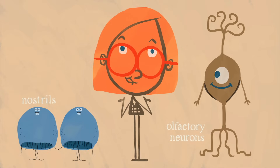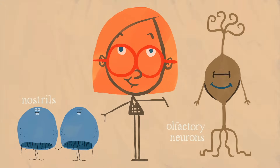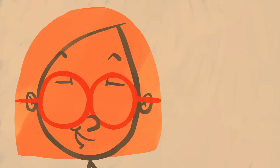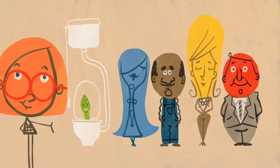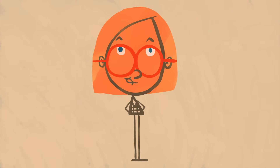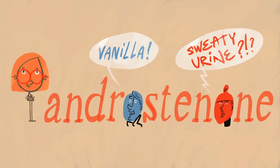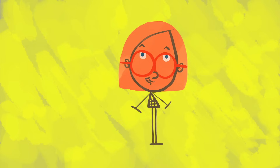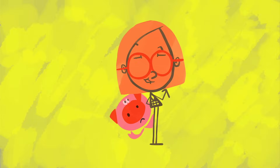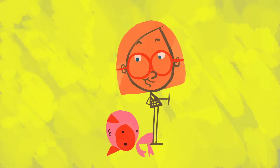Even though we've all got the same physiological setup — two nostrils and millions of olfactory neurons — not everybody smells the same things. One of the most famous examples is the ability to smell so-called asparagus pee. For about a quarter of the population, urinating after eating asparagus means smelling a distinct odor; the other 75% don't notice. For some people, the chemical androsanone smells like vanilla; to others, it smells like sweaty urine. Because androsanone is commonly found in pork, producers will castrate male pigs to stop them from making it.